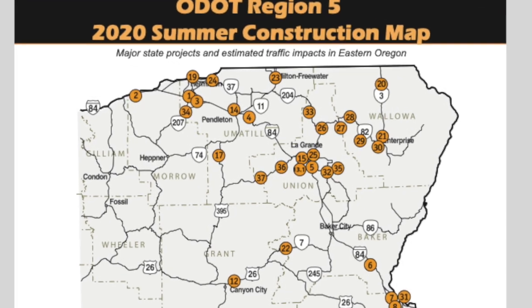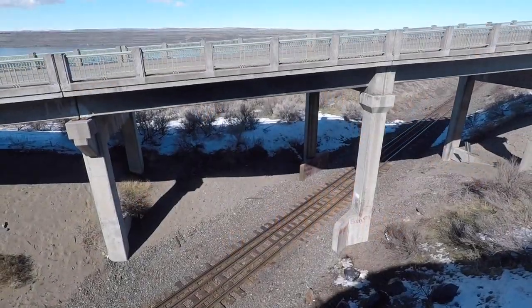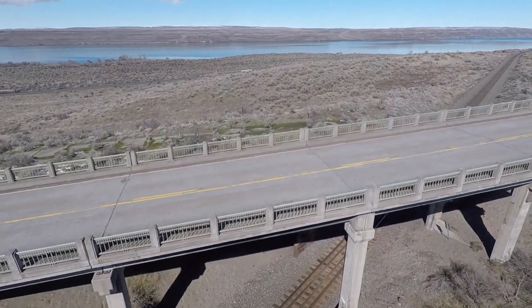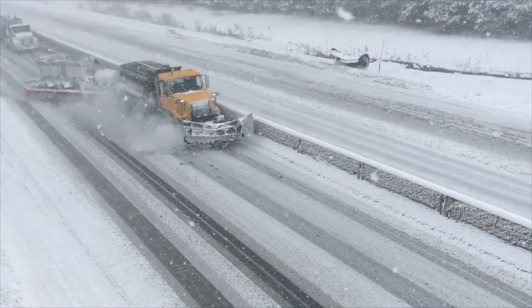Here in Region 5, we construct several dozen transportation projects each year, ranging from fixing our aging highways and bridges to adding important safety improvements, such as our I-84 snow zone safety improvement project that's adding a host of technology-related enhancements in the Blue Mountains Pass area between Pendleton and the Grande.